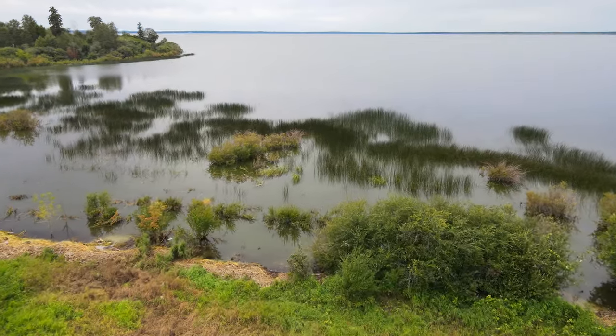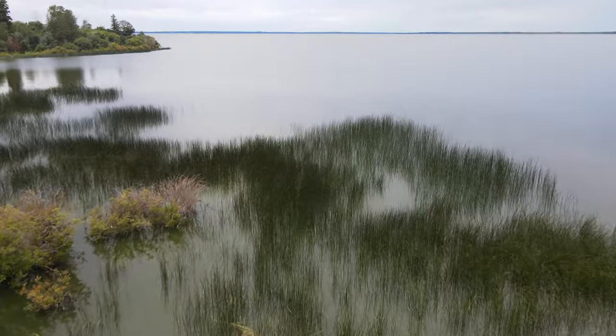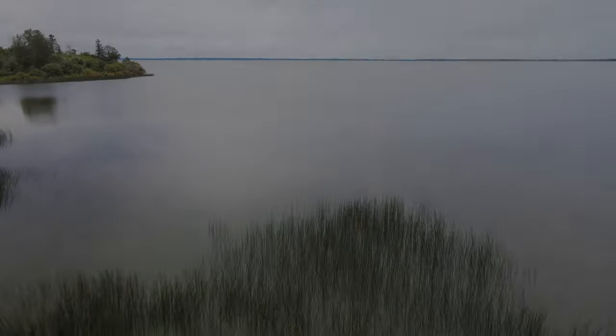This is an important wetland. An important riparian area. An unbroken wildlife corridor along the shore.